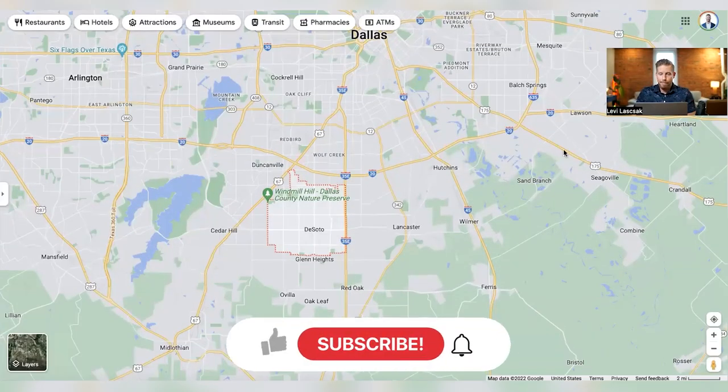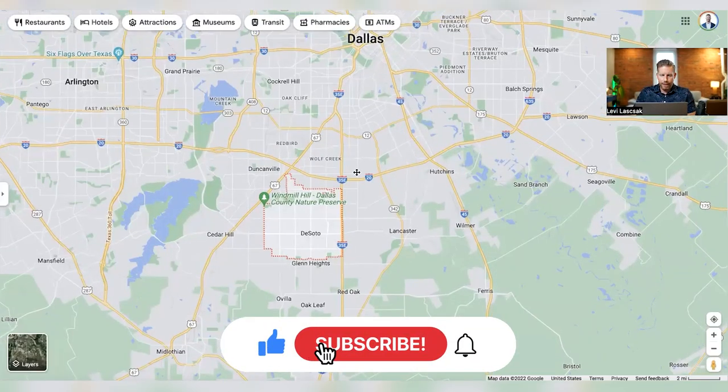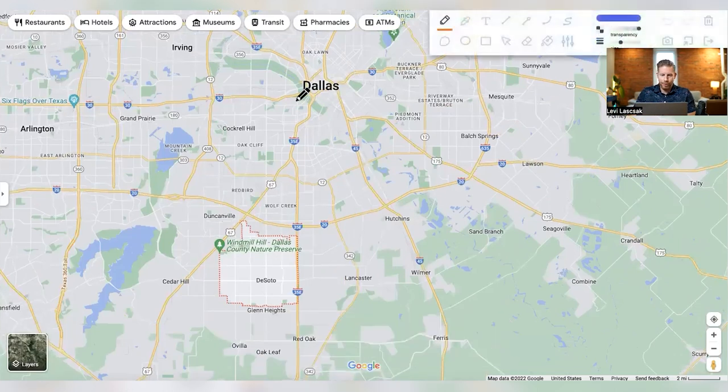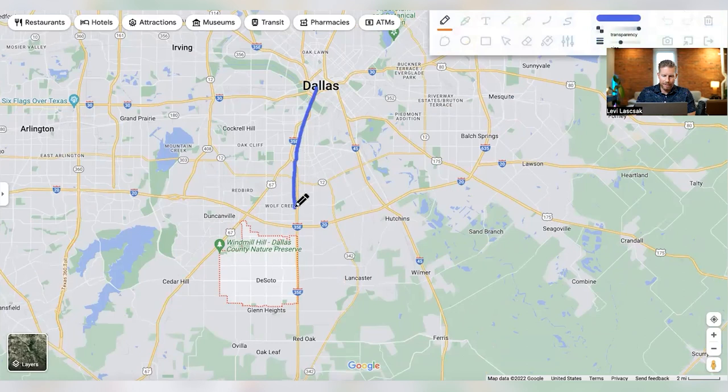Here we are on the map, and you can easily see Dallas — DeSoto is almost directly south of Dallas. You could take I-35 or you can take Highway 67. Now this is a big difference — this is 35E. So don't get that confused. It's 35E, and it splits.